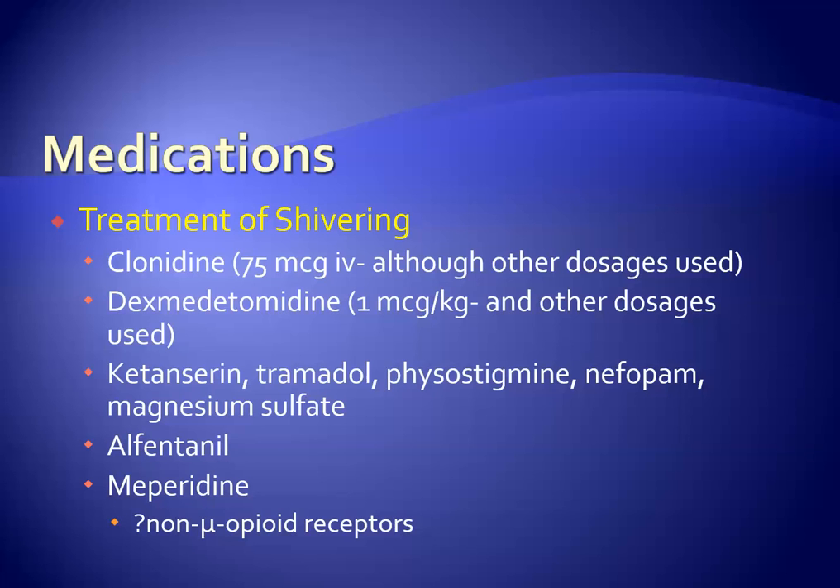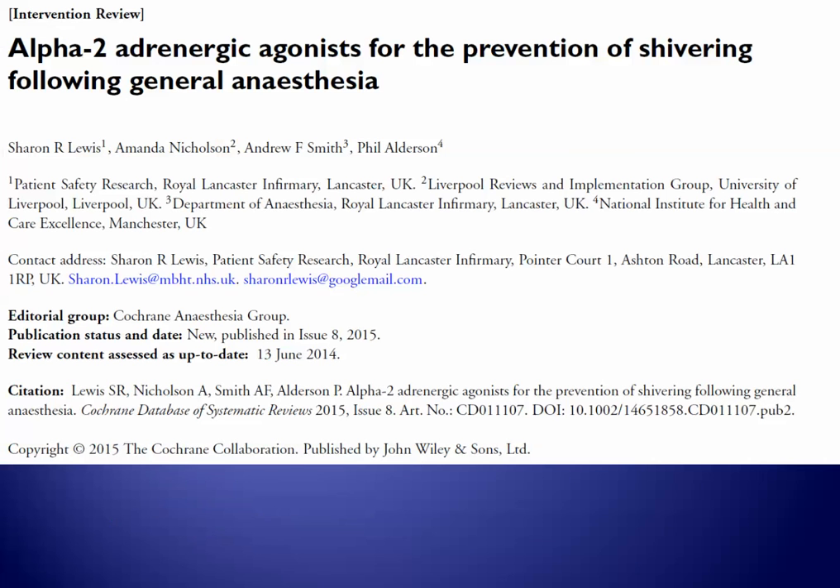We consider shivering to be undesirable. The increase in oxygen consumption with shivering in the post-anesthesia care unit is quoted at 400%. For patient comfort and for prevention of myocardial ischemia, treatment of shivering is indicated. Meperidine is probably the most commonly used agent and may operate through non-opioid receptors. Other agents have been studied, and a recent review on the use of alpha-2 adrenergic agents for the prevention of shivering has been published.